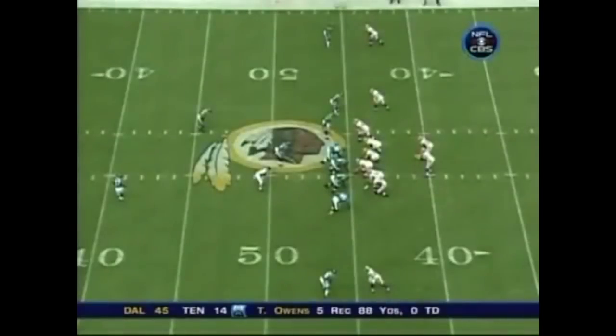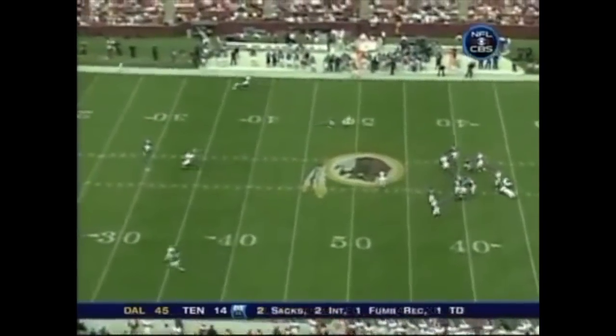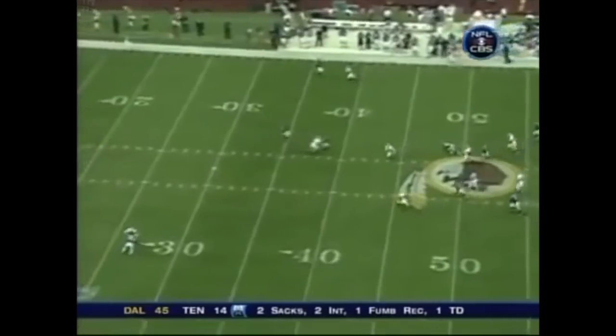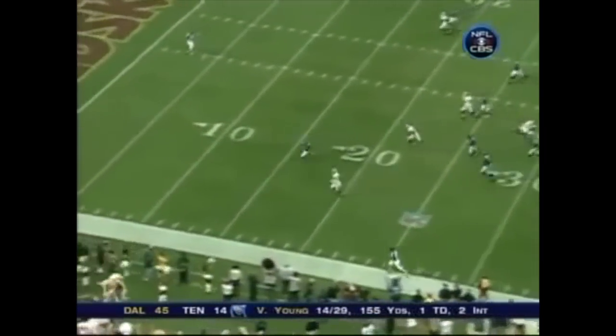Let's go back to the touchdown. Here he is right there — watch the blocks. One is Cooley, bottom of your screen is Brandon Lloyd. Once the reception is made, they become blockers. Cooley — bang, nice block. Nice block there by Brandon Lloyd.